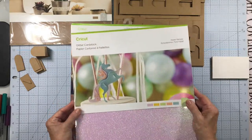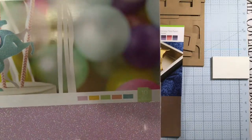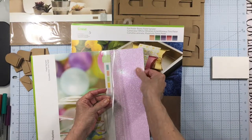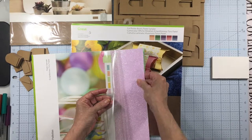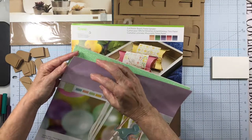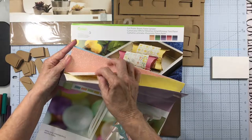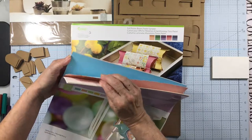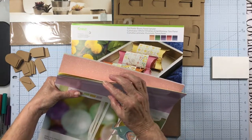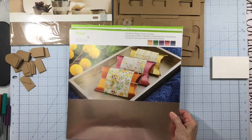Then I got the glitter cardstock — the pastel sampler. There's ten sheets — here are your colors. Look at that glitter, glitter, glitter — yum! I love their glitter paper; it cuts easy, nothing comes off, just awesome. There's a lilac, a mint, a yellow, a peach, and a blue — then it starts over again so you get two sheets of each color. Those are so pretty — love love love! I don't know why I keep thinking Easter eggs when I look at them.